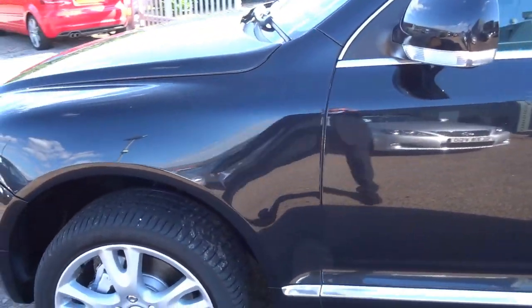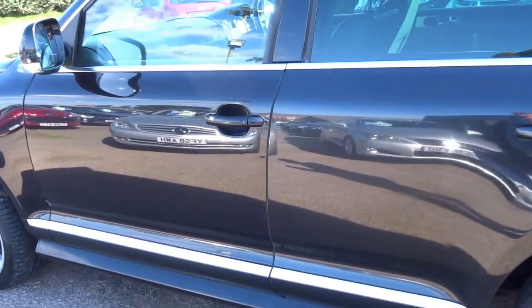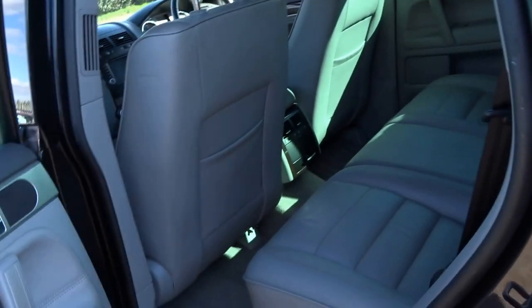It's got the Bi-Xenon headlights and keyless entry, as you would expect on a luxurious vehicle like this. I'll just open the vehicle up and show you around.